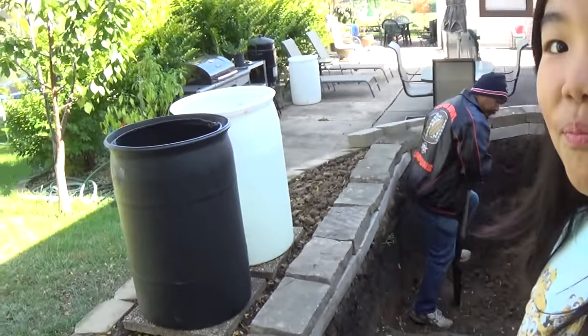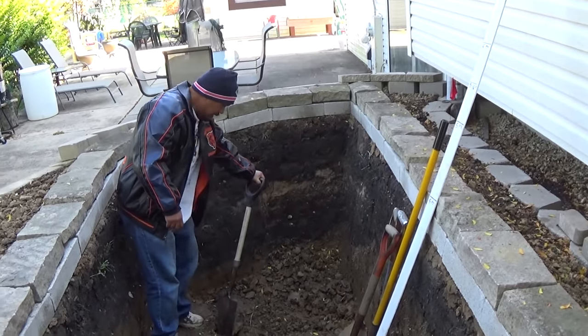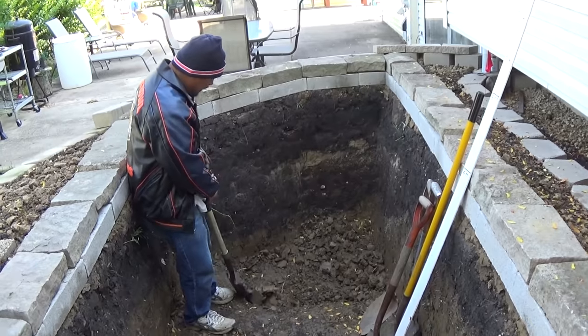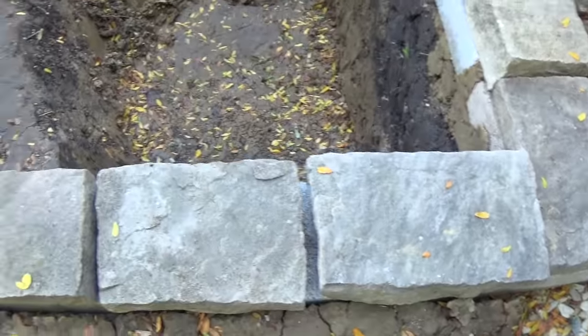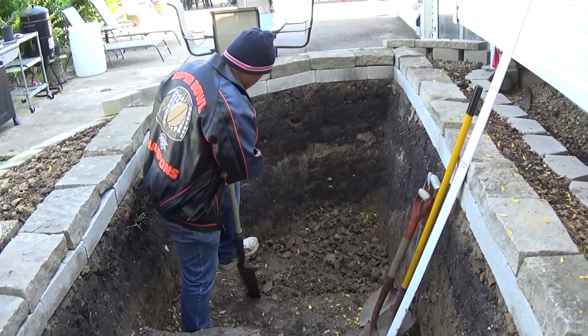Today is October 21st, 2016, and this is how our new koi pond is looking. Our koi pond is 14 feet long by 5 feet wide, and it's probably going to be 5 and a half feet deep.